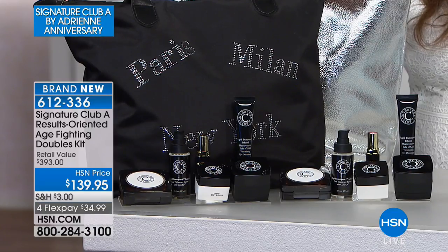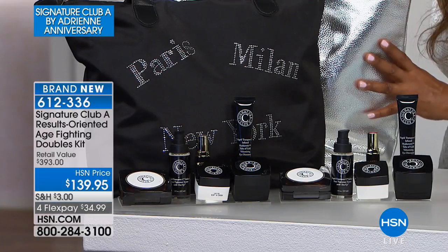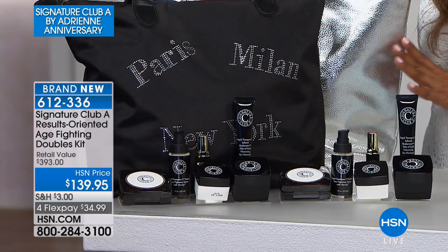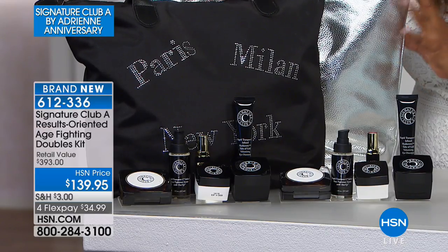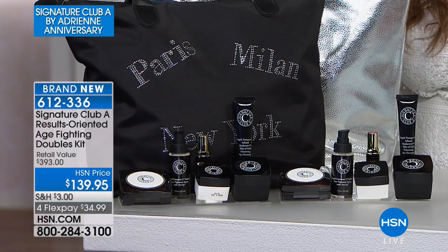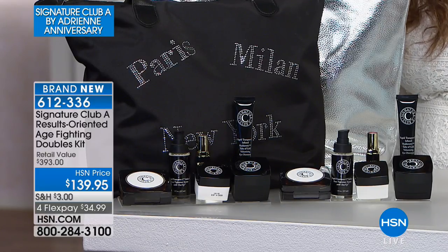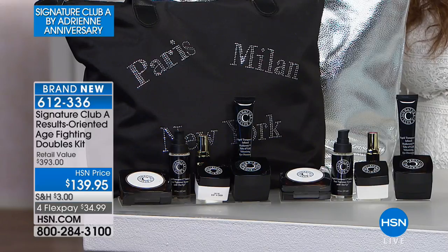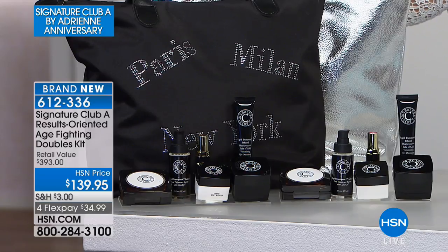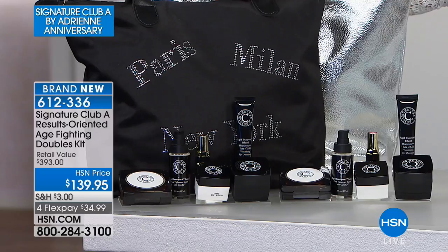You get two beautiful designer handbags, two full-size separate kits, a value of almost $400 — it's $139.95. It is the kit to own during the anniversary show. The anniversary shows are the biggest shows of the year with the best buys, the most products, and the least price. This is the final show, so at under $35 on FlexPay, call ahead — that's going to be a very exciting value.